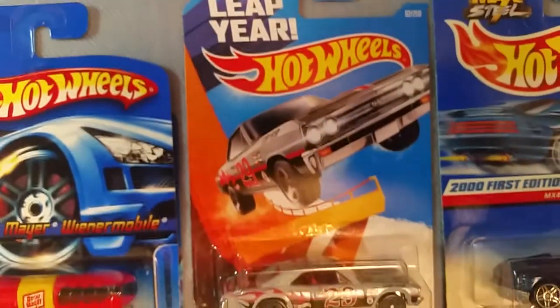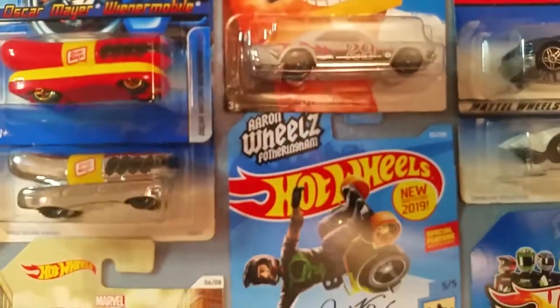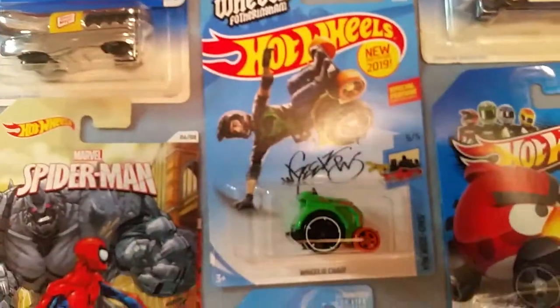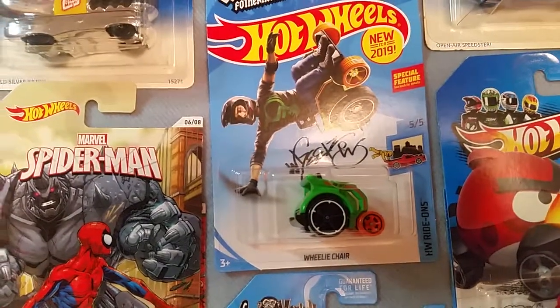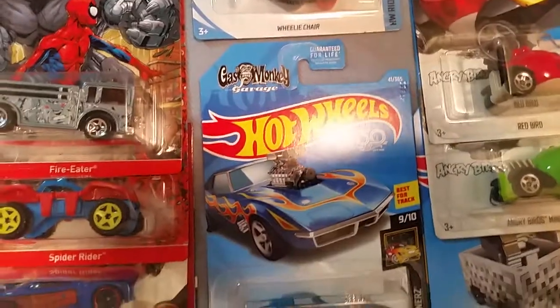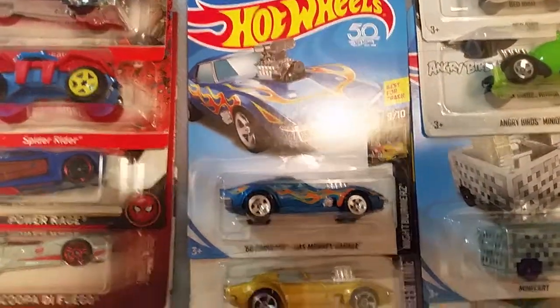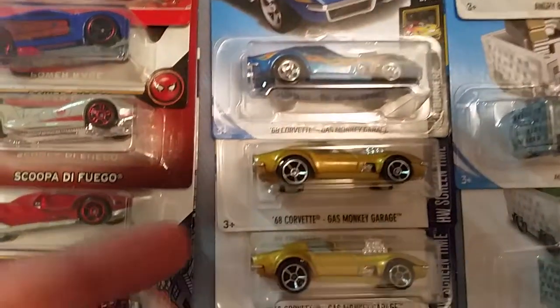Up next is the Leap Year car. Next is the Air and Wheels from 2019. Next is the Gas Monkey Garage Corvette, and I also have a variation in gold.